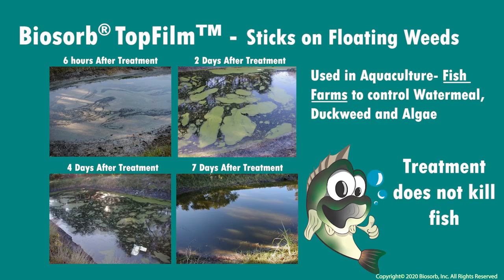In fish farms, areas prone to species like water meal, duckweed, and algae, aquatic weed and algaecide treatments featuring top film have been utilized to ensure an effective solution while maintaining healthy fish. As shown here at an aquaculture center in central Florida, the time-lapse set of photos showed treatment progressively controlling the algae and weeds.